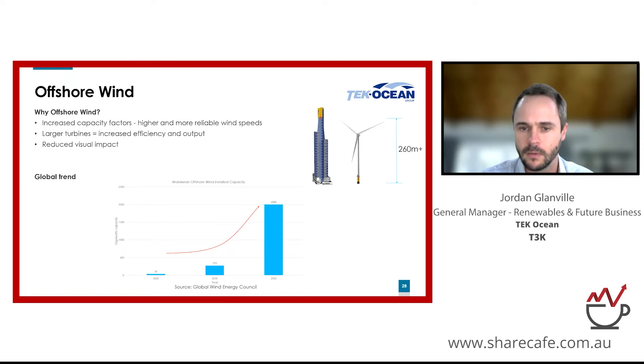The global offshore wind industry is seeing rapid growth. There's an expected eight-fold increase in offshore wind farm installed capacity by 2030, and then a staggering 60-fold increase by 2050. This is what we're seeing play out in Australia as well.